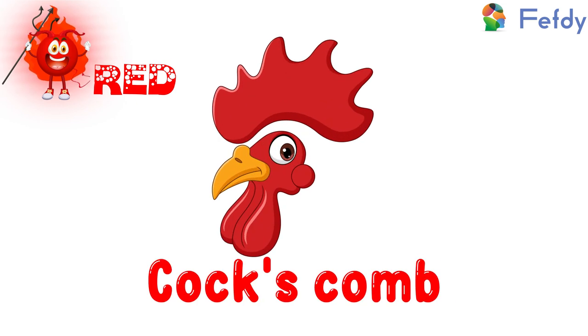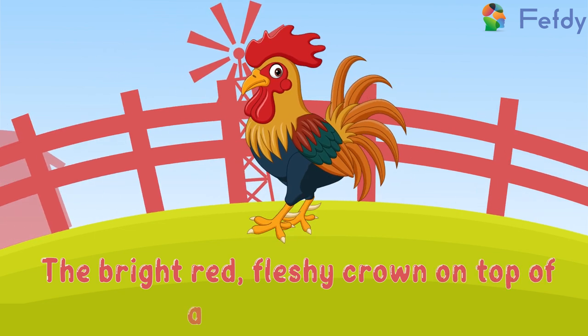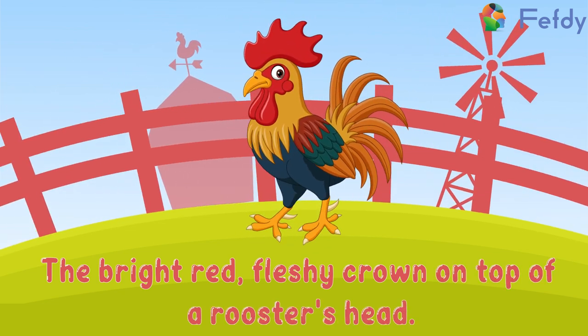Cock's comb: the bright red fleshy crown on top of a rooster's head.